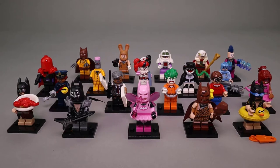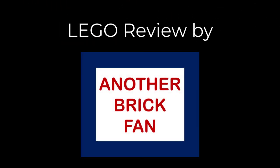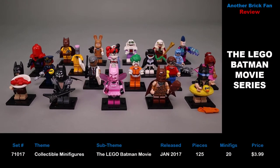Another Brick Fan here with a collectible minifigure series. This is from the Lego Batman movie, set 71017. It was released in January 2017. It has 125 pieces, 20 minifigures, and each blind bag cost about $4.